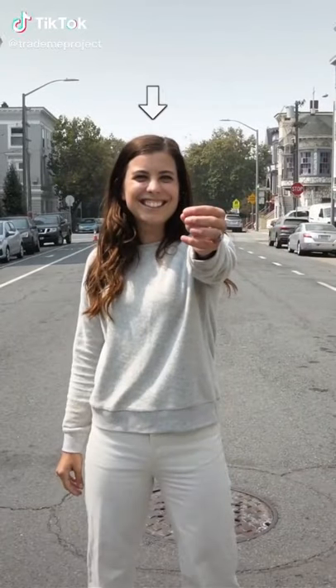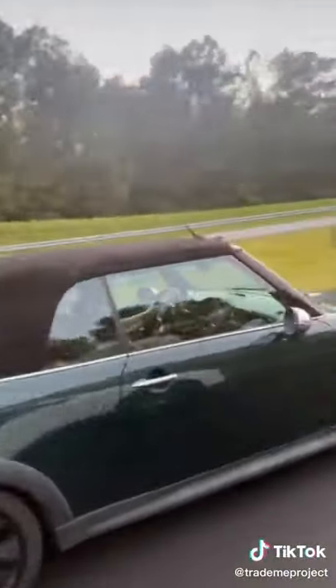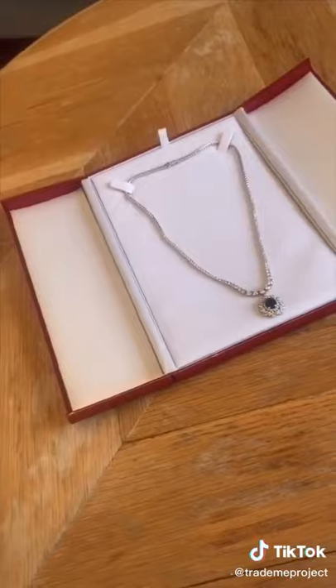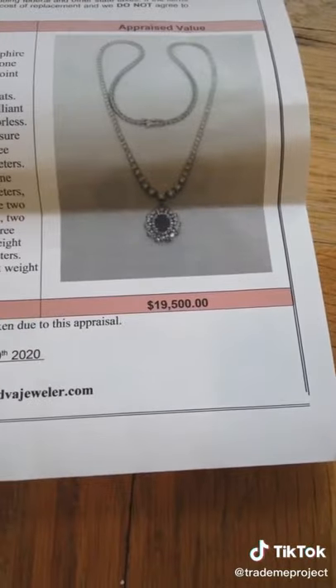Hi, I'm Demi. In May, I started my quest to trade a single bobby pin until I get a house. Last trade, I had a Mini Cooper convertible, and today I got the trade for it in the mail. The package just got here — I could not be more excited to open it. It is a diamond and sapphire necklace worth, according to a jeweler, $19,500. This necklace has one giant sapphire and 127 individual diamonds, adding up to 7.38 carats. This is definitely going to be my hardest trade yet, so let's blow this video up — and more importantly, let's get this house.